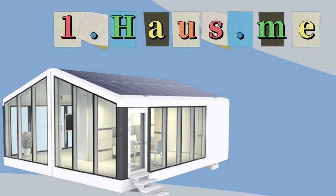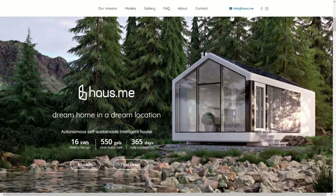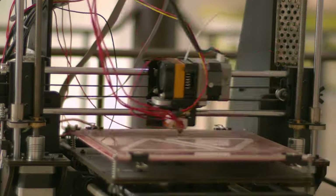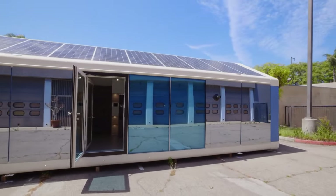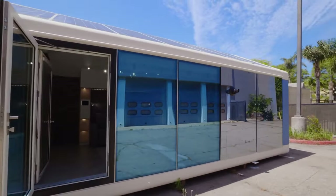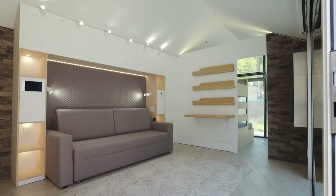Number 1: House.me. The first prefab home on our list is from House.me, a business that creates fully sustainable 3D-printed smart homes that can be customized to be an off-grid, self-sufficient prefab home, or used in a typical residential setting after being connected to regular utilities.